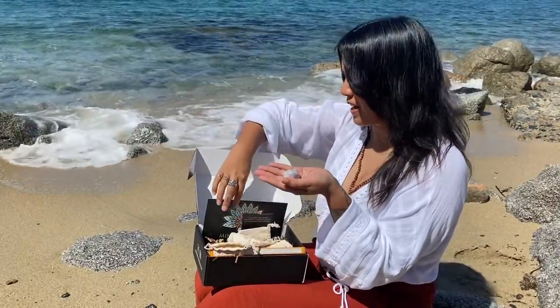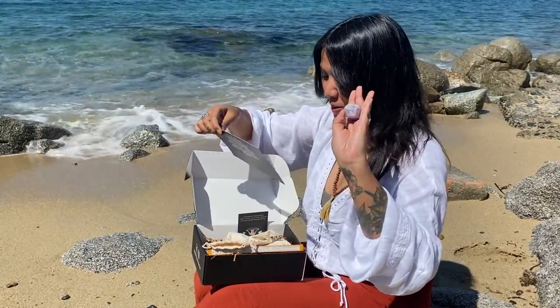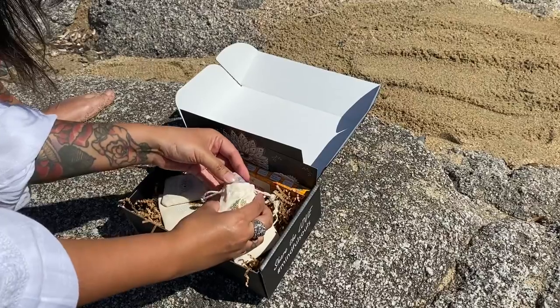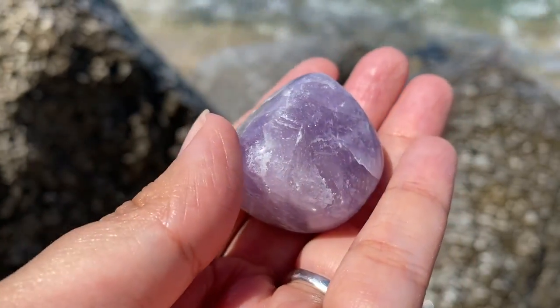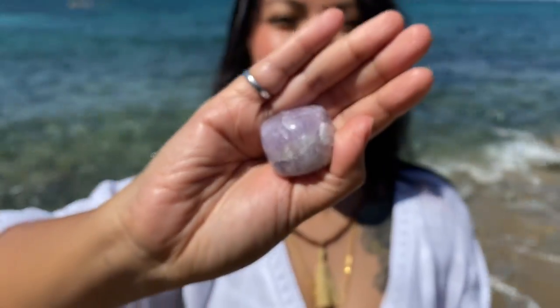That seems to be an amethyst — yes, it's a tumbled amethyst stone. Beautiful! The tumbled amethyst stone was a little lighter than what I thought. It's actually the first time I've seen a tumbled amethyst, so maybe that's just how they look.